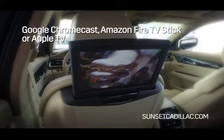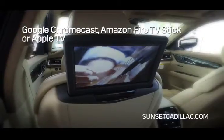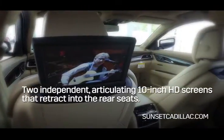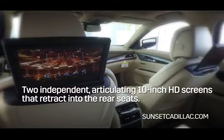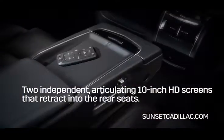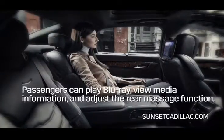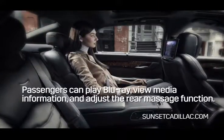Simply use Google Chromecast, Amazon Fire Stick, or Apple TV. The system includes two independent articulating 10-inch HD screens that retract into the rear seats. Passengers can play Blu-ray, view media information, and adjust the rear massage function.